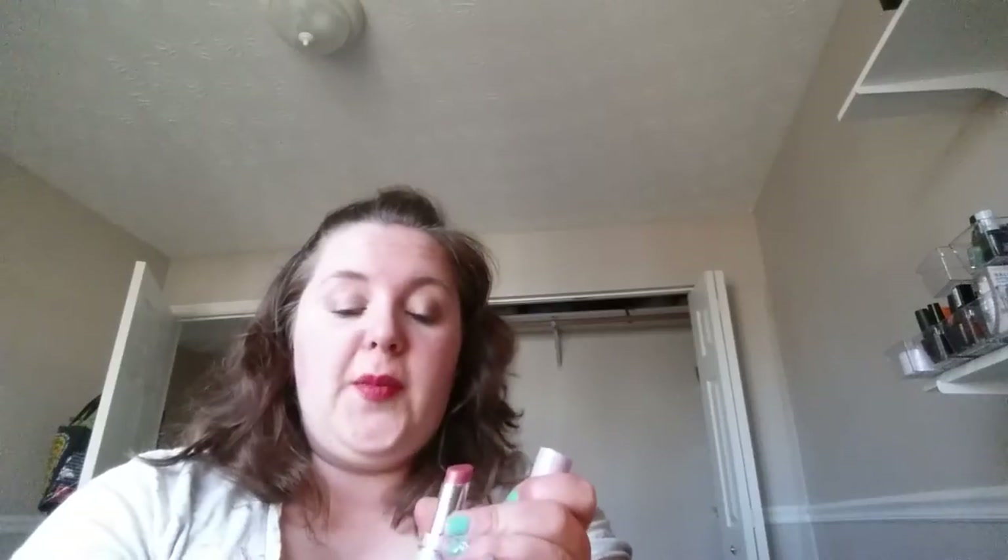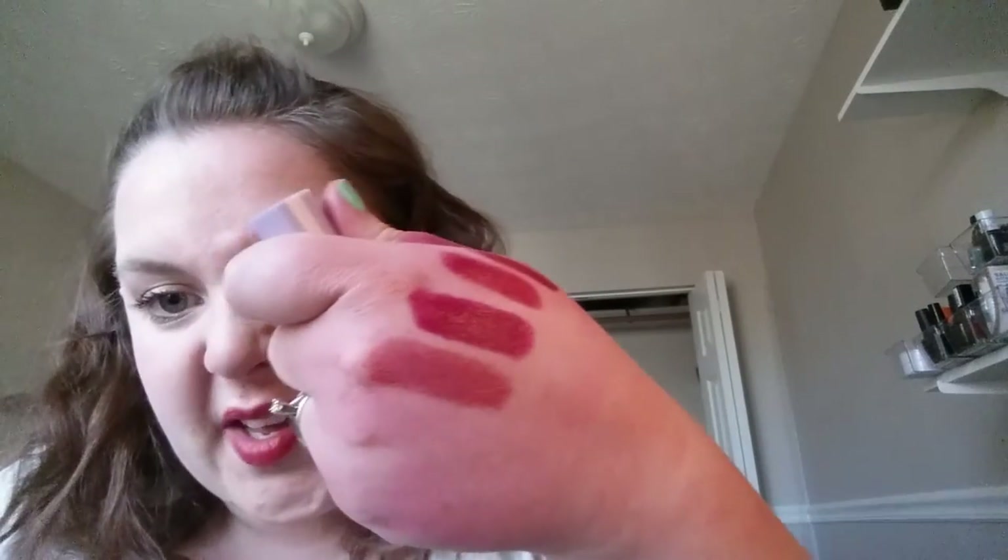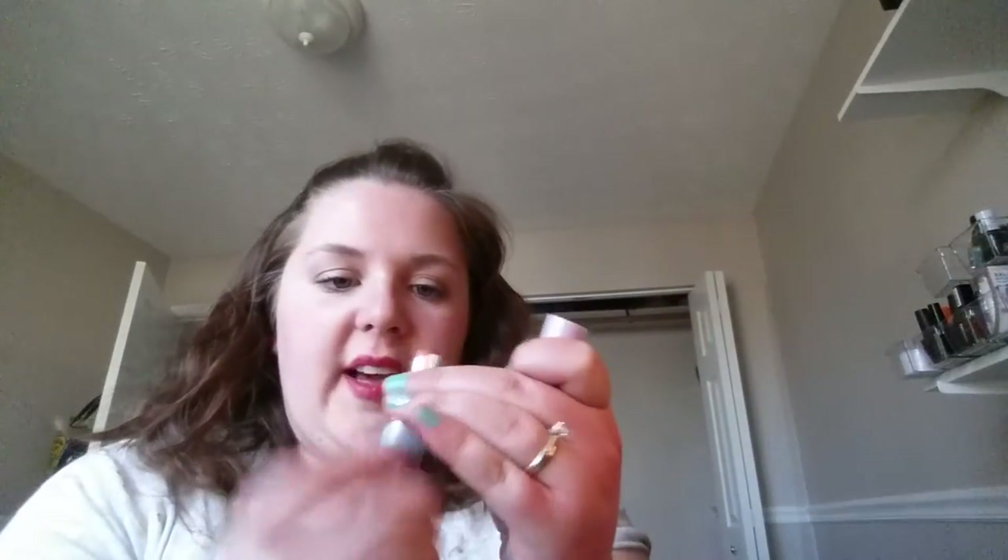The Maybelline Roseberry — oh gosh, I just busted it by dropping it. It's a really good nude pink kind of color. I busted it but I can save it. I want to try to use that up.